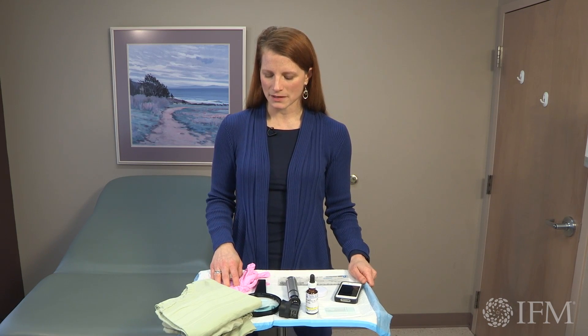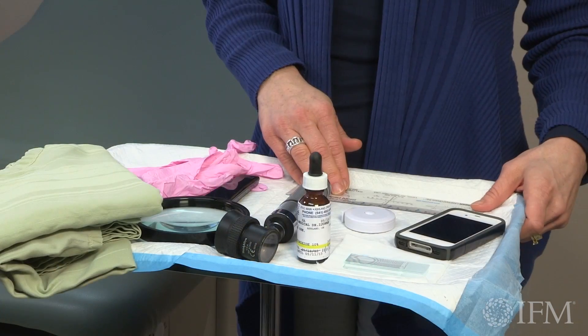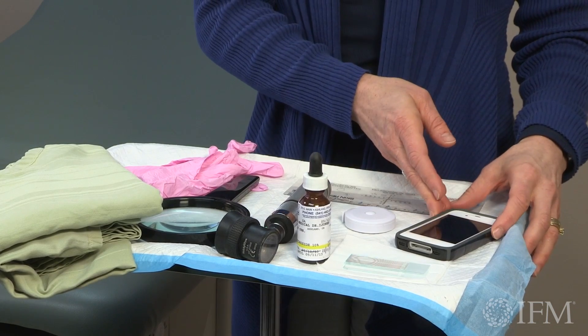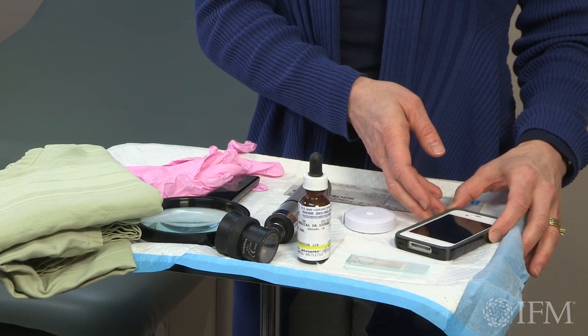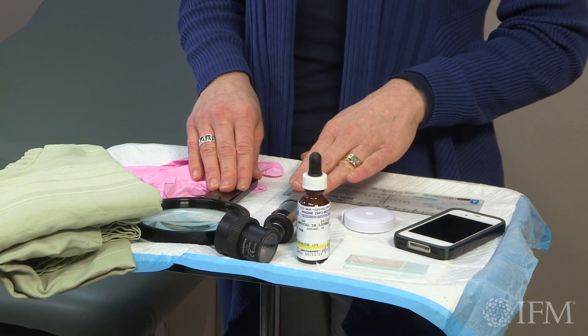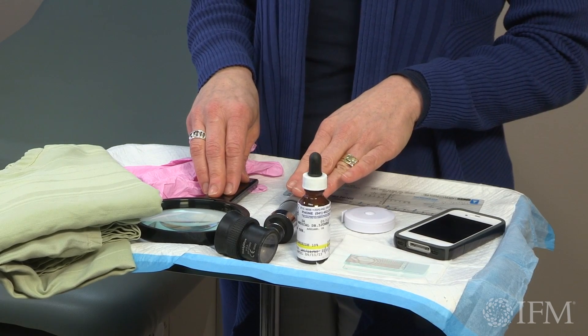You may also need gloves at some point during your skin exam. You'll want to have a ruler handy so you can assess a lesion and document it, and a camera so you can document lesions and keep them in the patient's chart for further reference. Magnification is also very helpful — you may want a magnifying glass or an episcope so you can see a lesion close up.